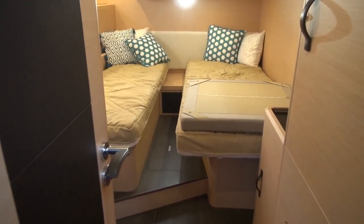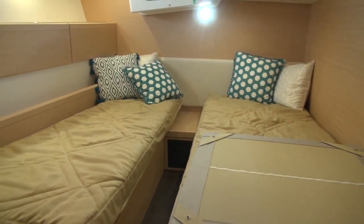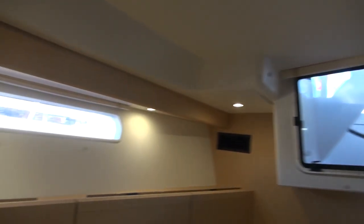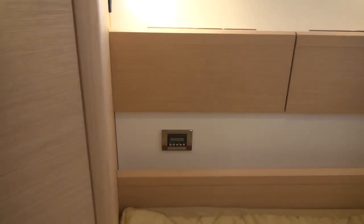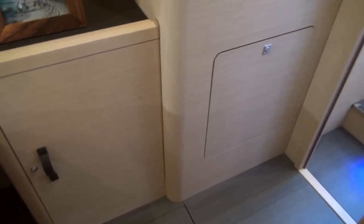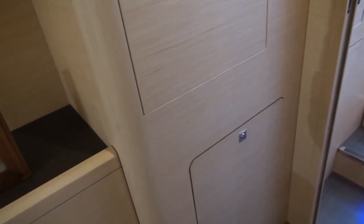The aft cabins have a double berth — these slide together but could also be singles. There's lots of storage on the side, large ventilation hatches, plenty of natural light and LED light. It has air conditioning controls, storage underneath the floor and underneath the berths, a locker here and a locker on top. And that's engine access there.